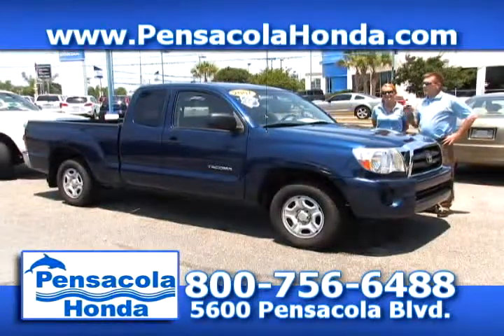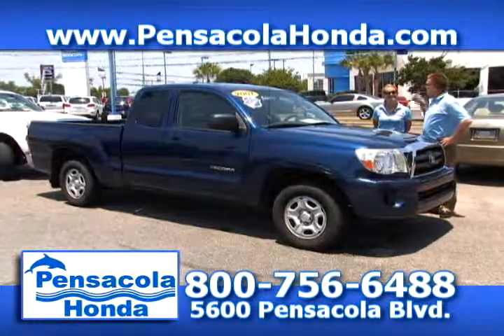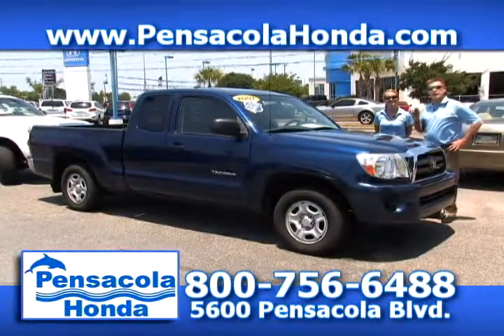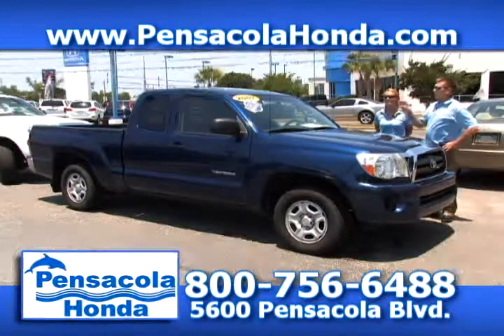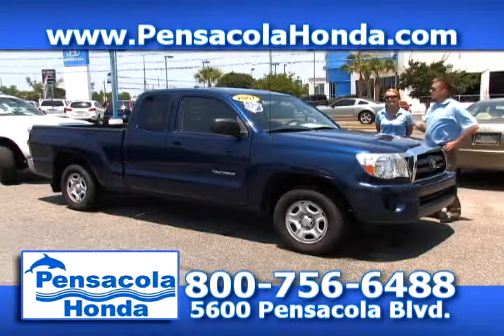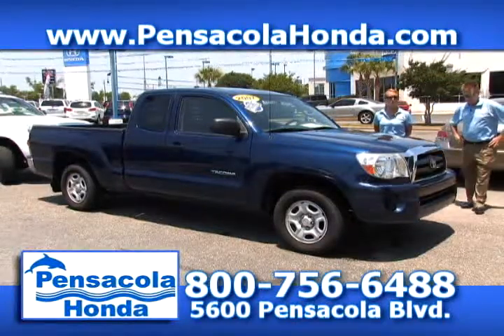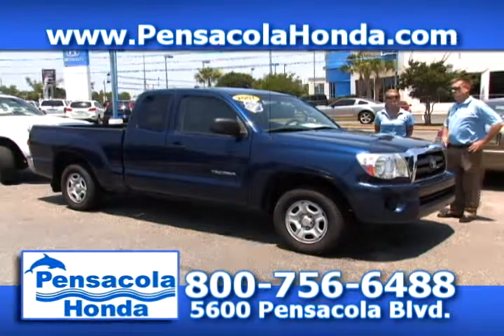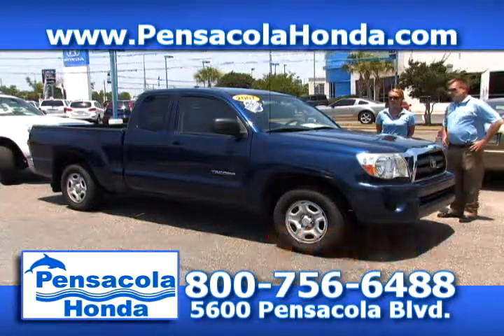Speaking of Memorial Day here at Pensacola Honda — we observe it, fly our flag proudly over our dealership in recognition of all of our military personnel and customers. This is a 2007 Toyota Tacoma — it's a manual transmission vehicle with cruise control, power windows, power doors, and two-wheel drive. It has 77,000 miles on it and we have it priced down at $13,991.